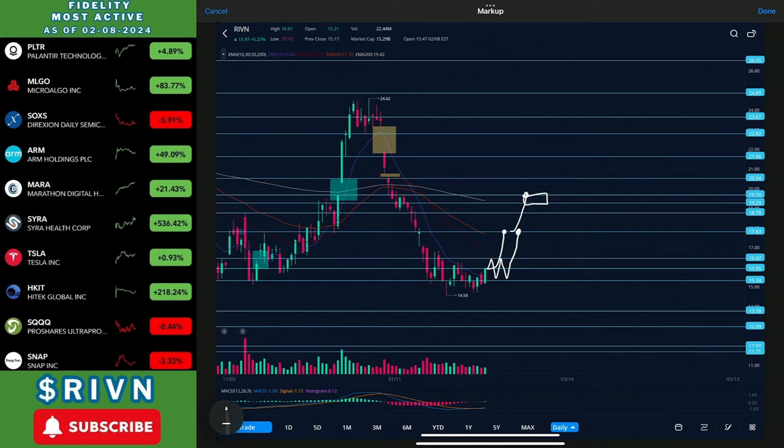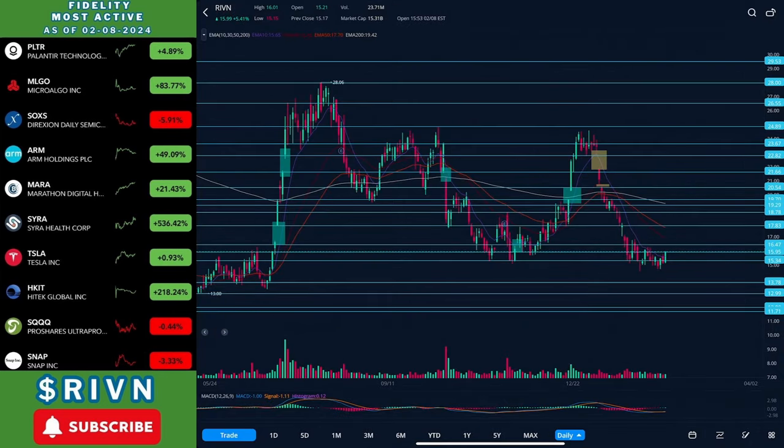The most bearish scenario would be us coming all the way back down here, but I don't think that's going to happen. I think we already found our support up there and it's looking like we're going to make a nice big cup. That's all I have for you guys — thank you for watching and until next time.